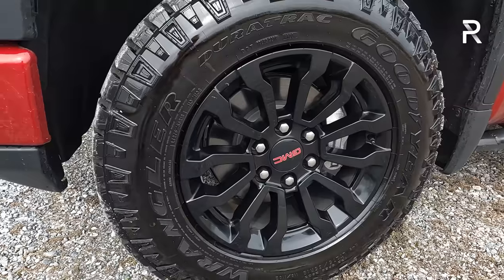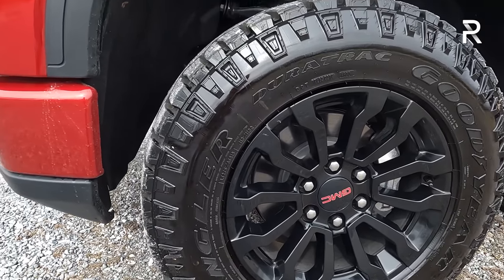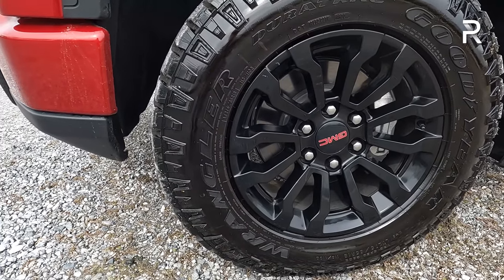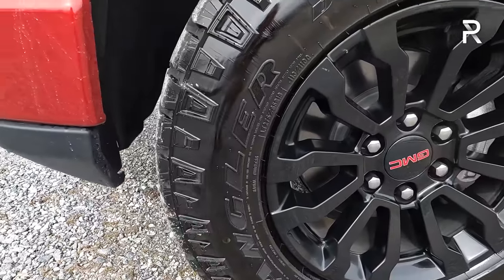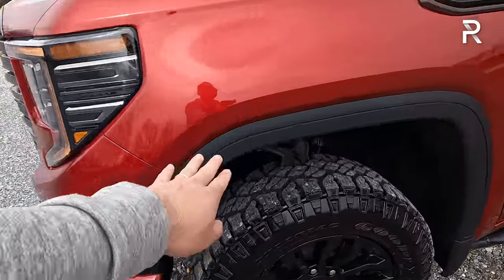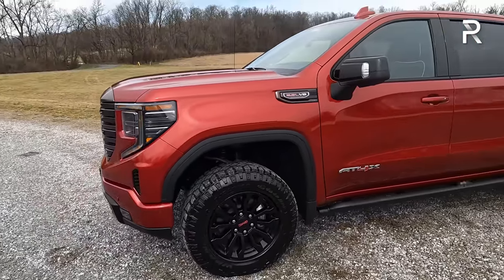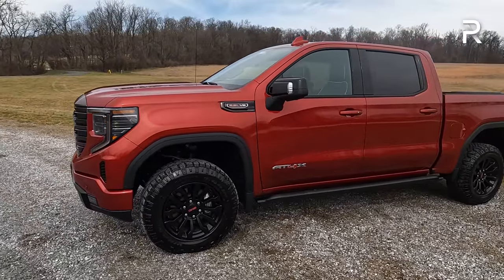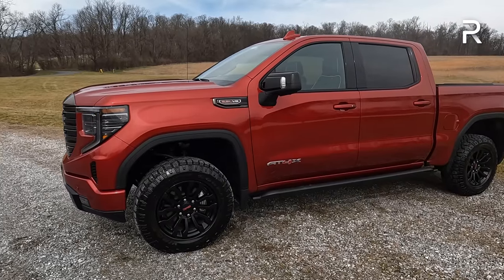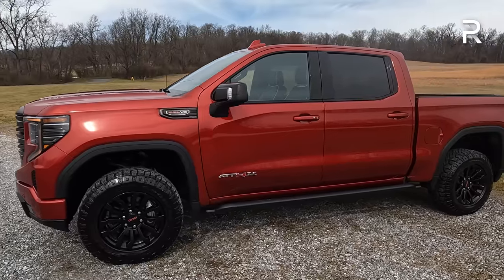The AT4X has a black-finished 18-inch wheel, and you can also get an AEV-specific 18-inch wheel. These are Goodyear Wrangler Duratrek mud-terrain tires — a 33-inch tall tire, 275-65R18. You have non-painted wheel arches, and in total this vehicle has just under 11 inches of ground clearance. With the AEV upgrades, ground clearance increases to around 11.1 or 11.2 inches.